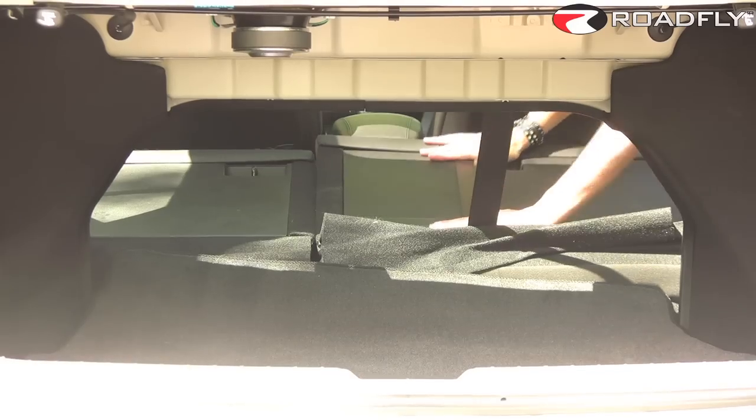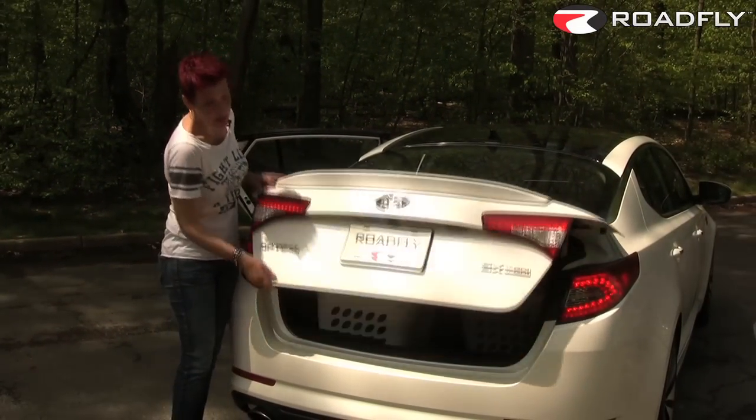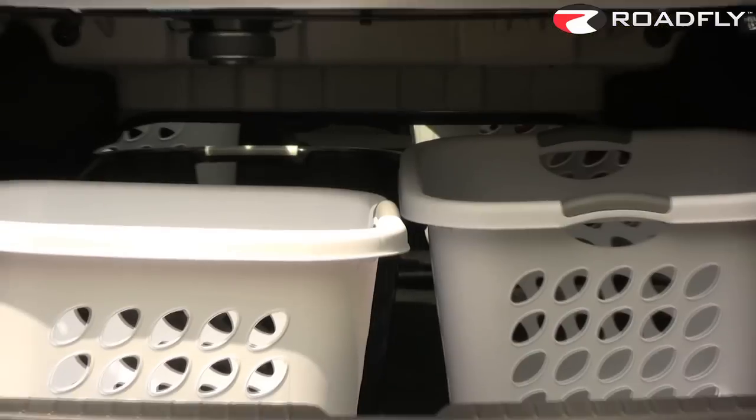The trunk space in the Optima is a pretty average 15.5 cubic feet of space. However, it does have 60-40 rear seats that will fold down, but the pass-through is a little bit smaller than you would expect. Even with all of that, I am able to give it a laundry basket rating of 5.